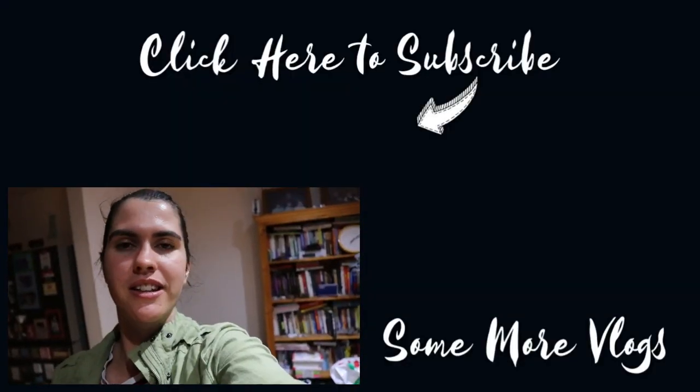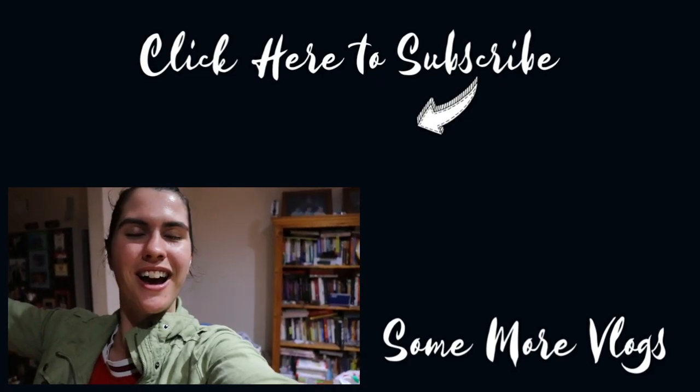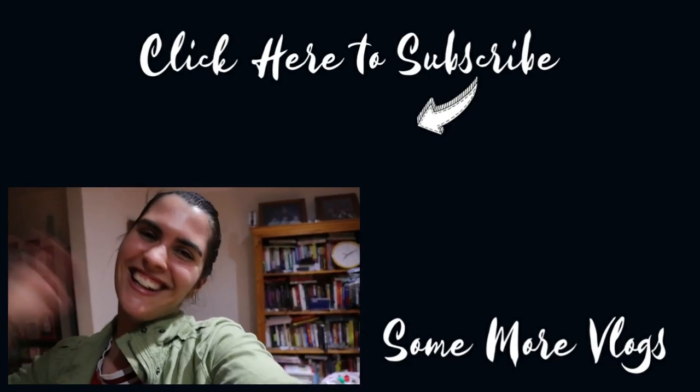That pretty much sums up the whole birthday day in quarantine. I hope you guys enjoyed this vlog! If you want to see more videos like this in the future, be sure to check out my playlist right next to me where I share videos like this one. I hope to see you in my future videos — I hope you enjoyed today's video and I'll see you guys again soon. Bye!